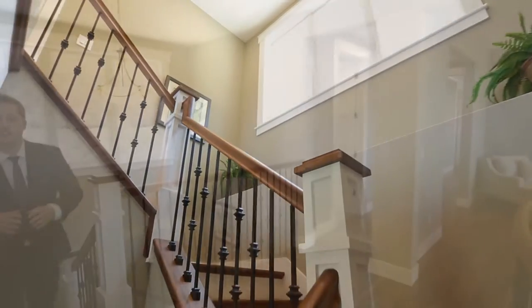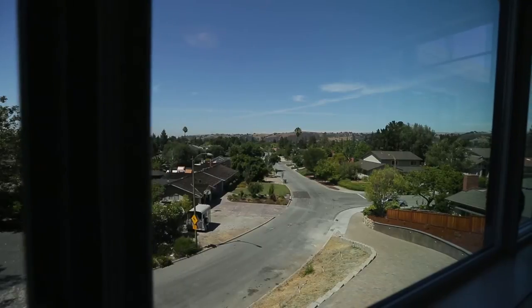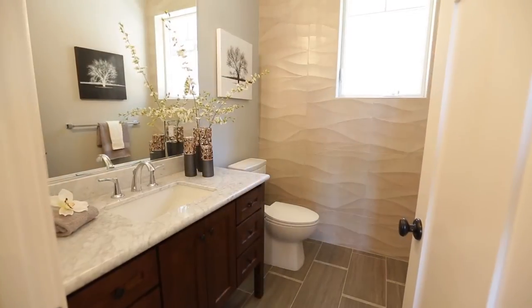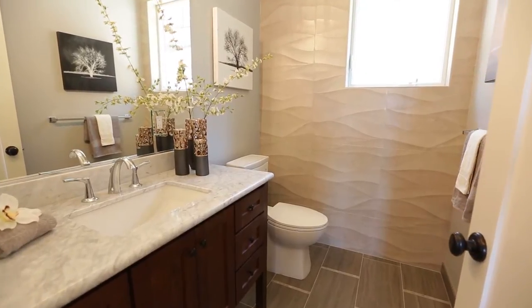After ascending the gorgeous stairwell we're immediately greeted by the formal living and dining room. The second level of this home features all the main living areas as well as some breathtaking views over Almaden Valley. The living room features a gas burning fireplace, ceiling fan, and vaulted ceilings and is the perfect place to host any formal gathering. Just across the hall is a well-placed half bath featuring stunning tile work.